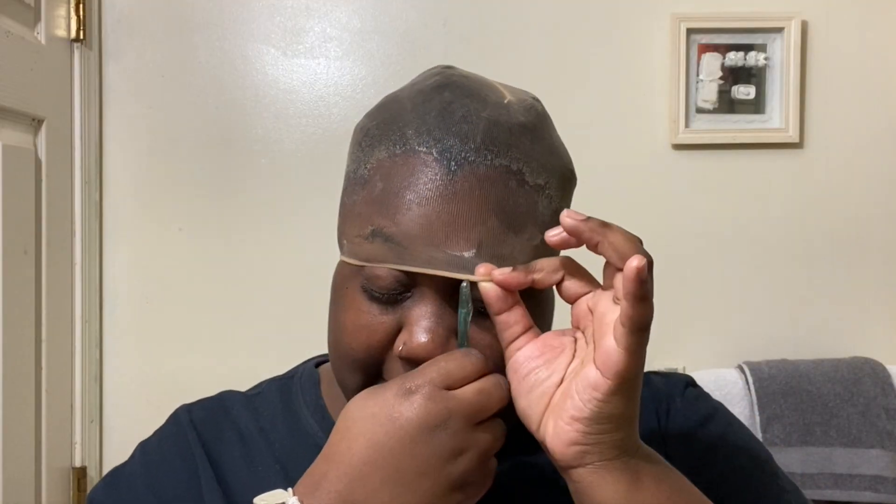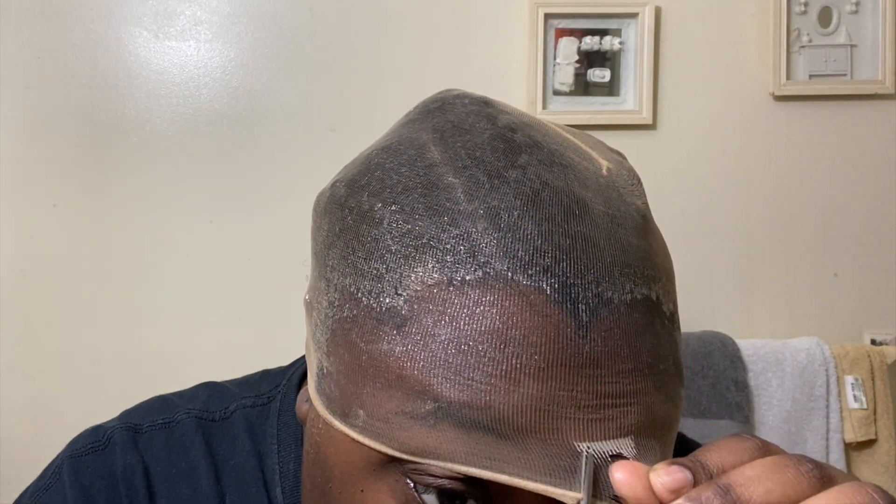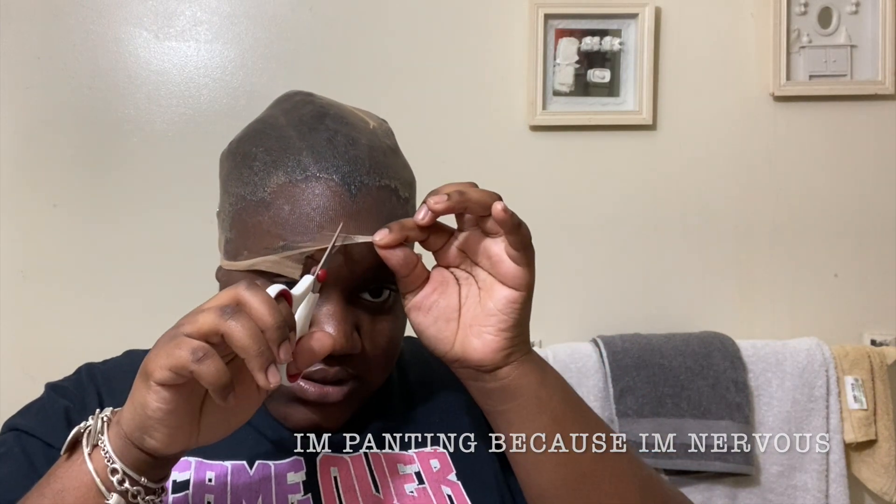I think everything is dry and on my scalp, but now it's time to cut the lace. I don't have any scissors but I do have this, and this is what I planned on using. I think this is also way too far on my forehead — I don't know why I did that. I found some scissors and they're small and precise. I also think this is too far on my forehead. Why would I glue this so far on my forehead? Now I look stupid.